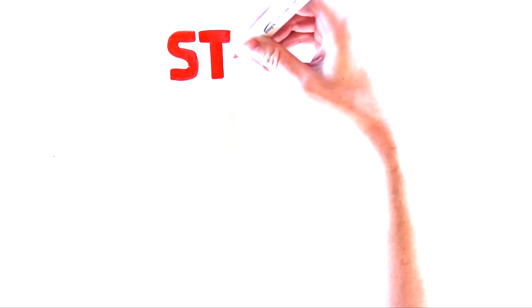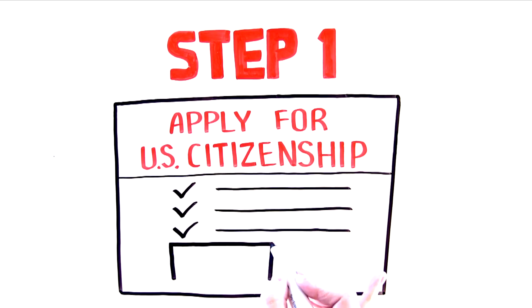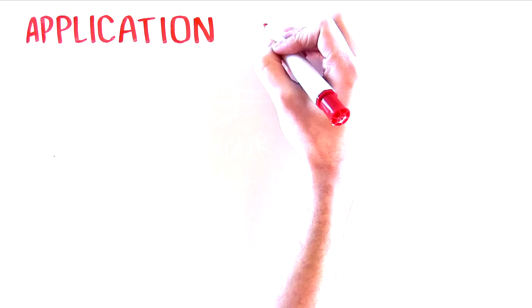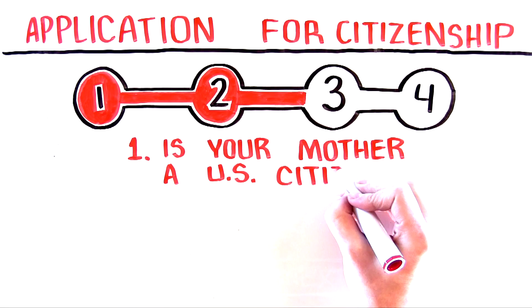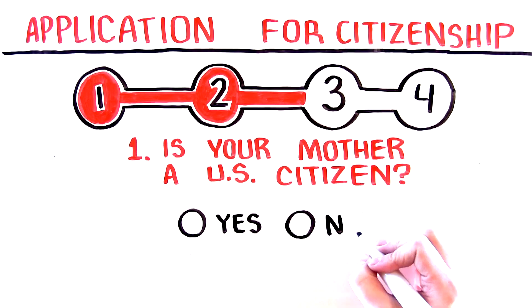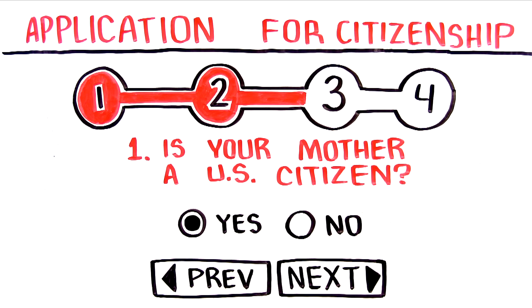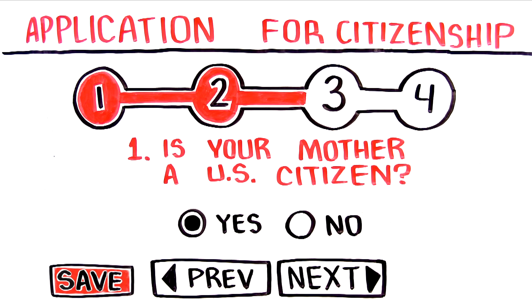Here's how it works in three simple steps. Step 1: Easily complete your form. First, you select and purchase your FileRight immigration product. Then, start your form by answering questions in a quick and easy-to-understand way. FileRight technology fills in the official USCIS form for you based on the answers and information you provide.